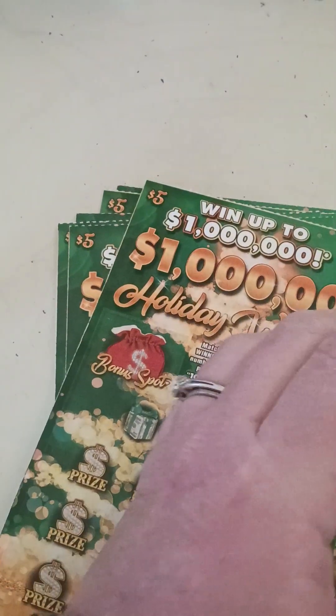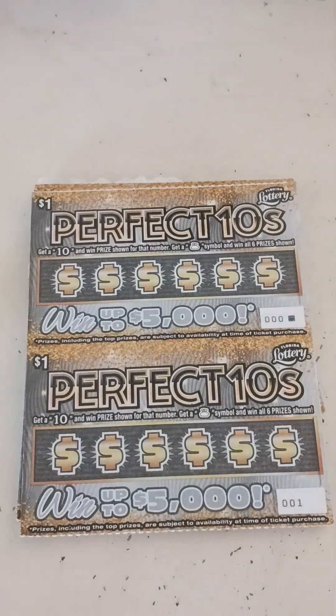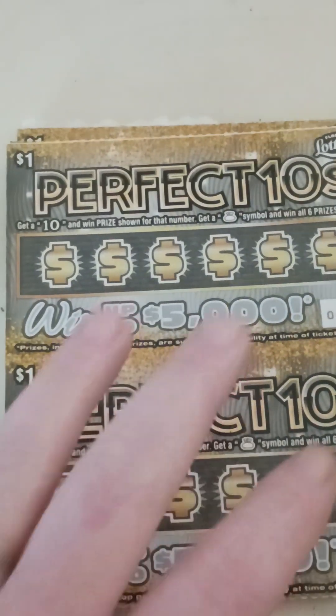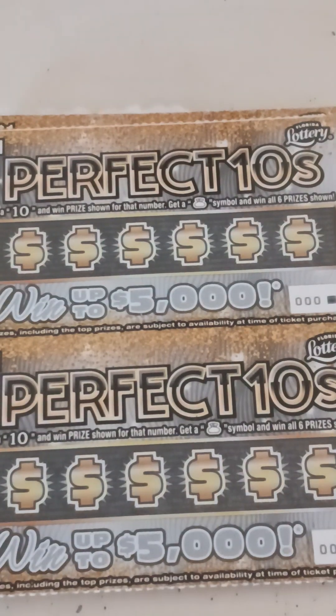Let's see how we can do on these. Let's start with the perfect tens first. So we got 20-something of these and there's quite a few prizes left on these. So let's give it a try and see what we can do. All right, y'all ready? Here we go. Let's ticket — set them down just a little bit. There we go. Ticket zero — we're looking for tens right here. We'll get the money bag, we'll win all of them.